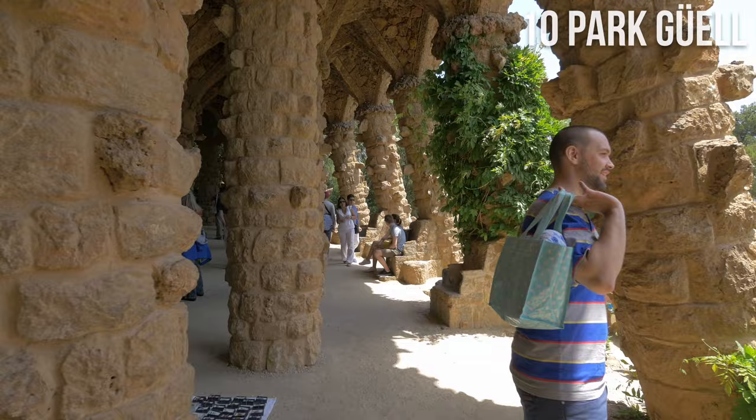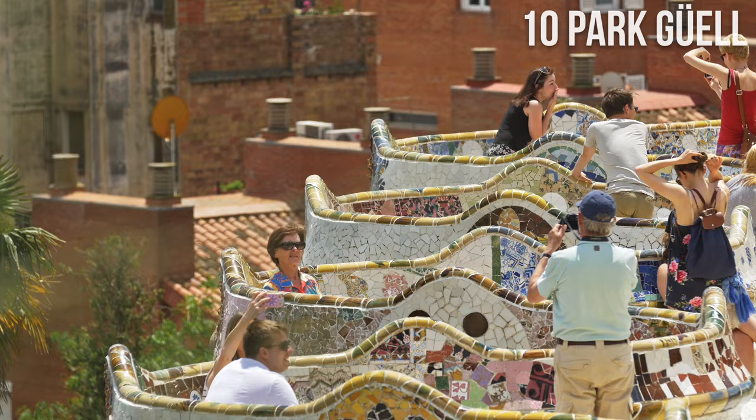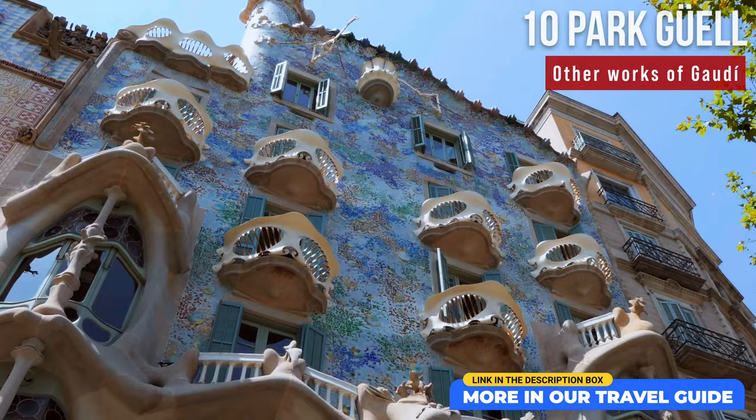Don't forget to visit the most famous area with the lucky lizard, or sit on the long mosaic bench shaped like a sea serpent. Don't miss other works of art by Antoni Gaudí, like Casa Milà or Casa Batlló.